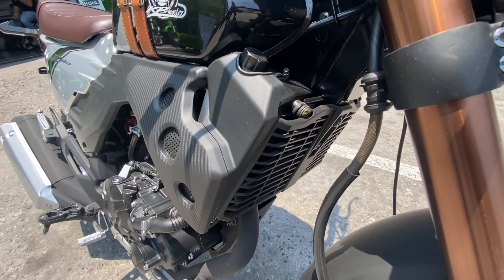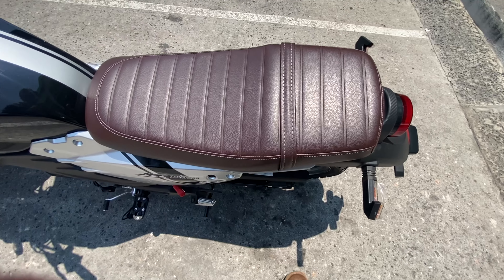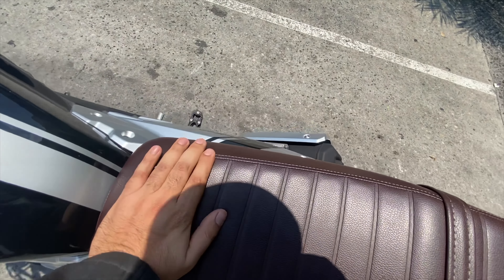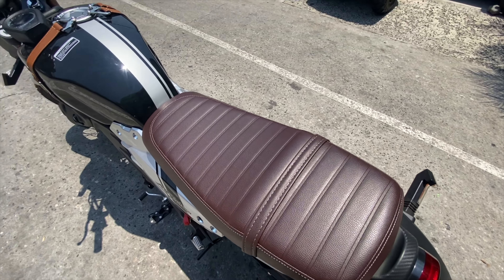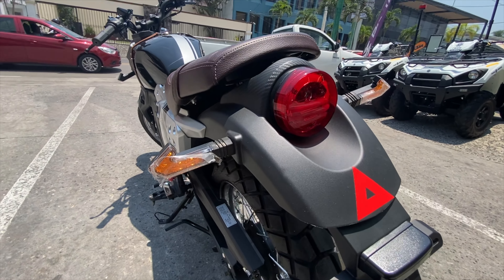Sin duda, tiene un diseño sumamente llamativo a la vista. De verdad, si tú la ves en vivo, te impacta por todos los detallitos que, sí son de plástico, pero se ven muy bien diseñados. Sin duda, lo más destacable de esta motocicleta es su diseño, sus detalles y su equipamiento, que la verdad está muy interesante.